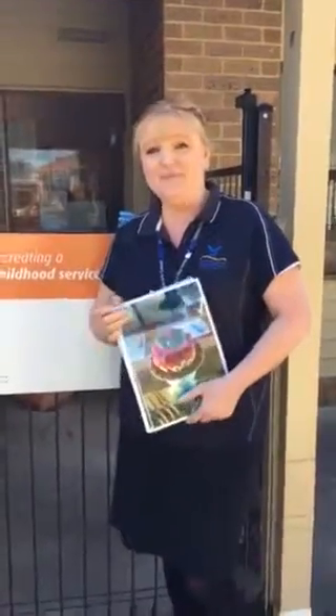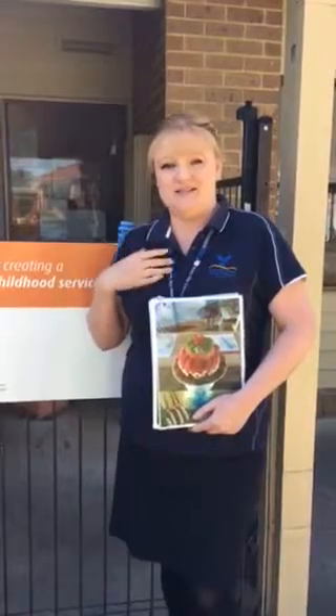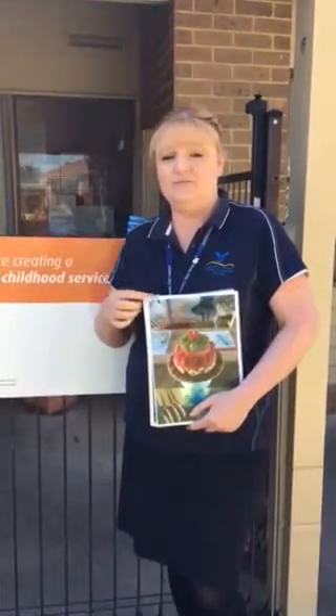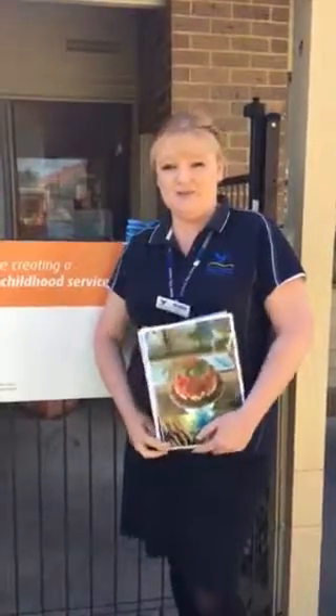The Smiles for Miles program — we also applied for that. That helps us in the future to get regular dental health checks within our centre. Part of it also is teaching the children how to swish and swallow after meal time.